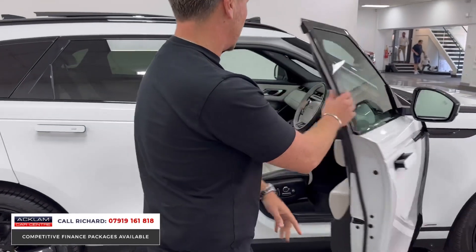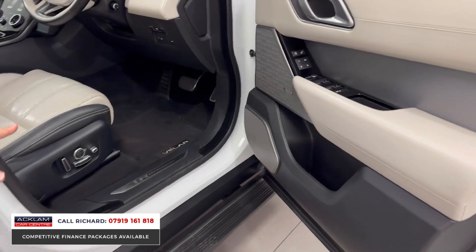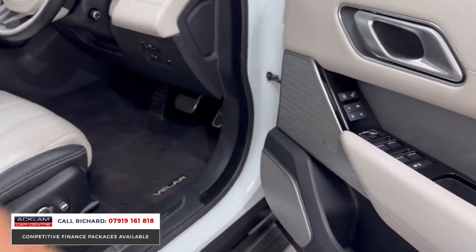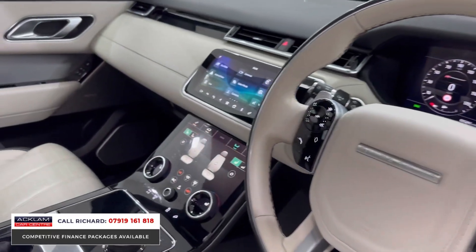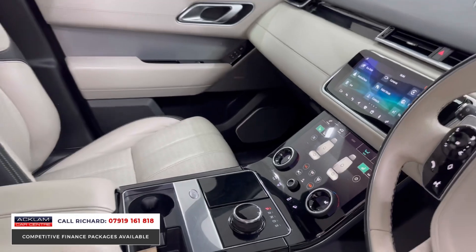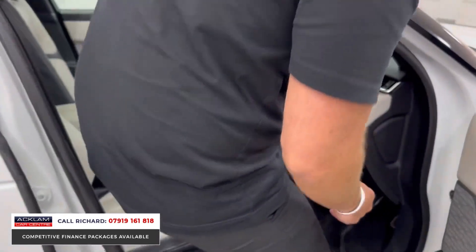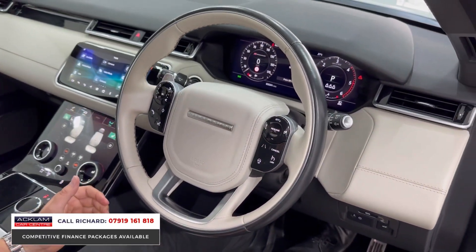Inside, the electric deployable side step folds out to help you get in and out. There are memory seats for driver and passenger — fully electric — Meridian surround sound stereo, and the R-Dynamic steering wheel, which is heated. Adaptive cruise control is on the steering wheel, along with lane departure warning feeding into the wing mirrors.